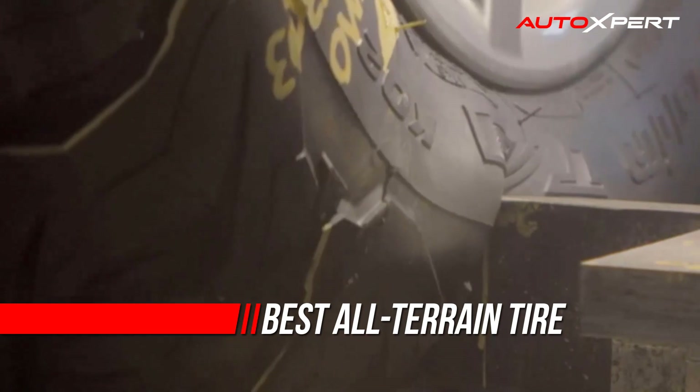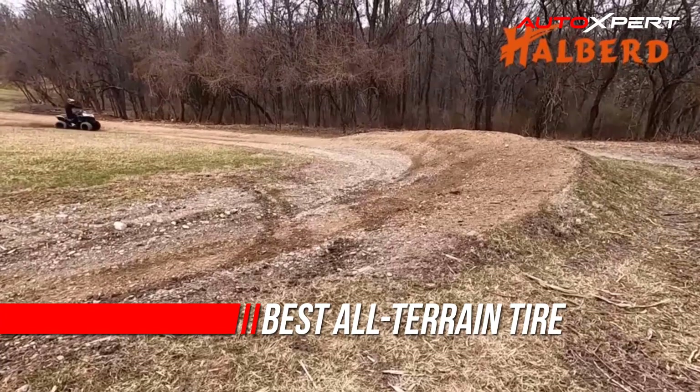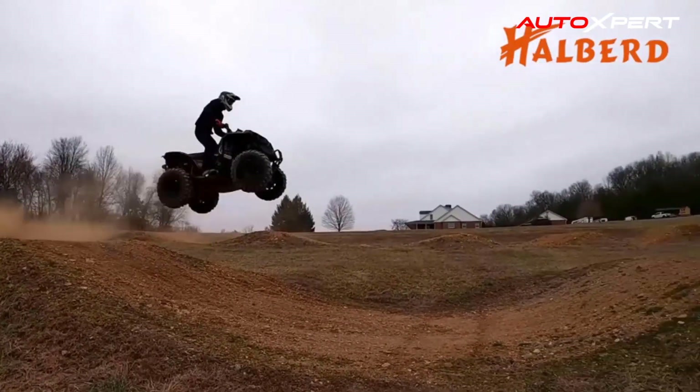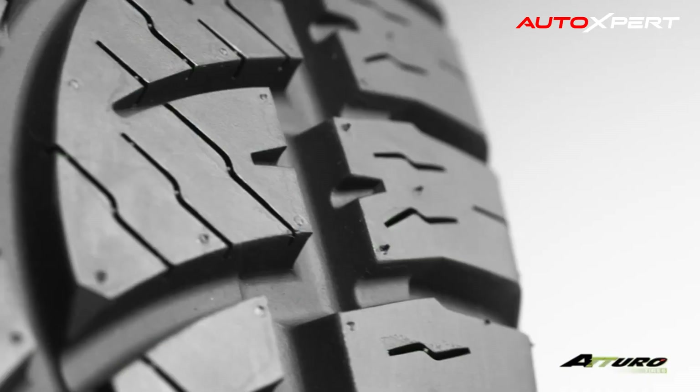If you venture off-road or you've been thinking of trying, you should consider a set of all-terrain tires. With a more aggressive, chunky tread pattern and stronger protection from punctures than all-season tires, all-terrain tires hit the sweet spot for traction, ride comfort, and treadwear in a wide variety of conditions.